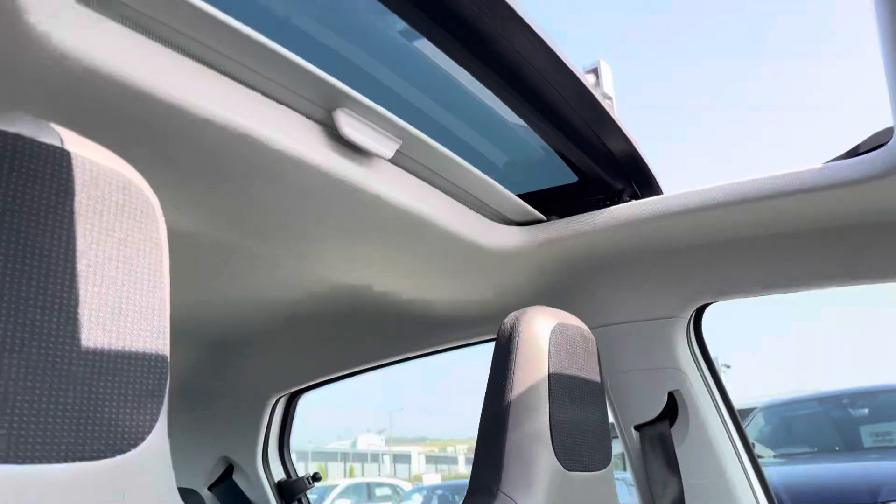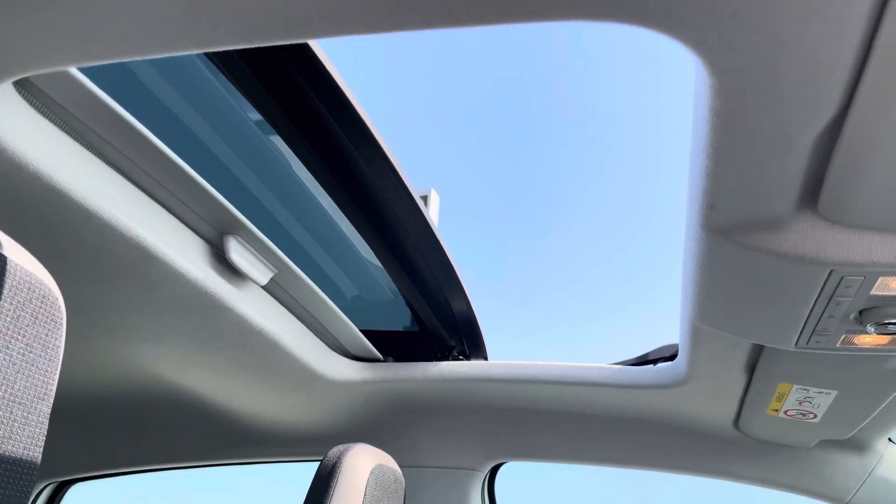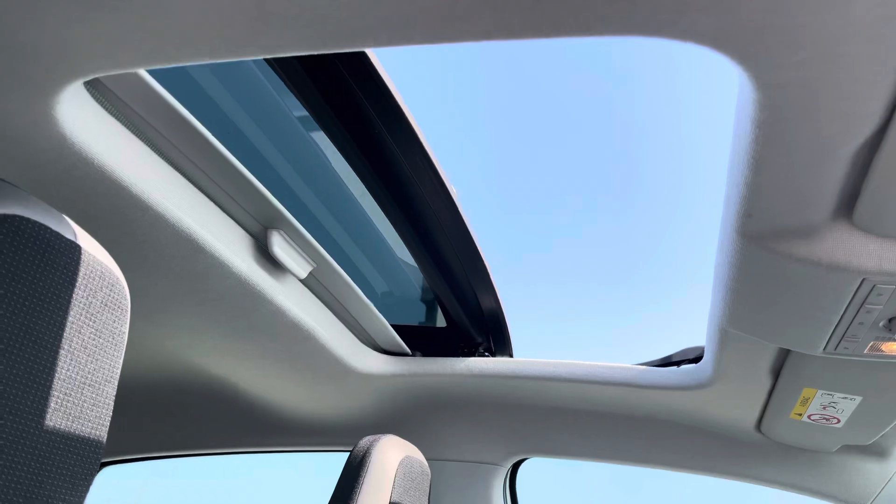And now looking skyward, this Volkswagen Up features a panoramic glass sunroof. This gives an open and airy feel to the car and is a great optional extra.